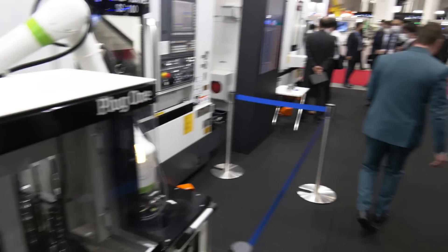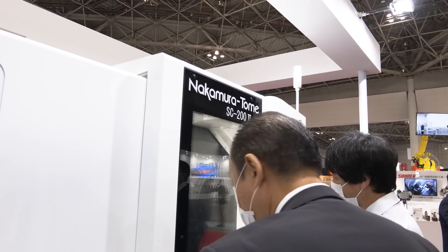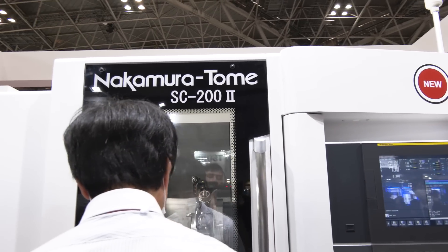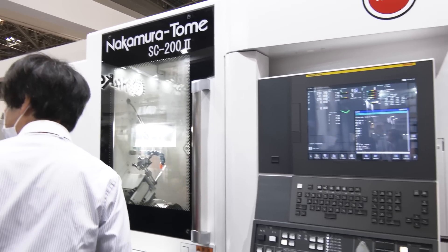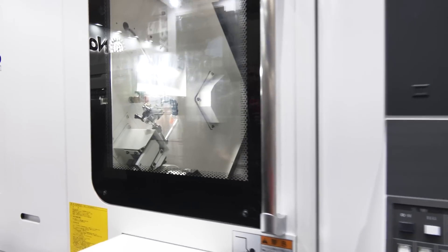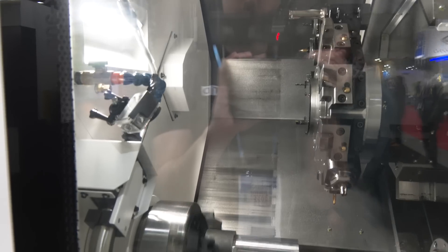We're going to step over to the world premiere of this machine — not quite being sold yet in the US but coming soon through Methods. This is the SC200: the machine has been around for a while, but it's been updated and redesigned — made more compact while also giving more swing, more RPM, and more capability. Nakamura is always updating and redesigning machines because even a great machine after 25 years needs to be refreshed. This is the latest technology from Nakamura, introduced here for the first time. We recorded a detailed video with Joondi and Shogo about this machine if you want to know more.